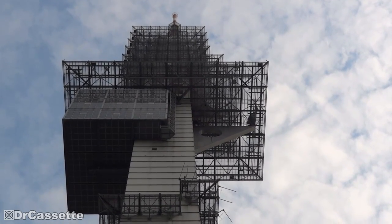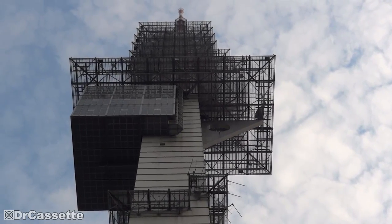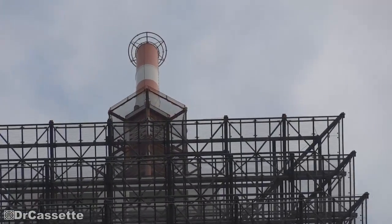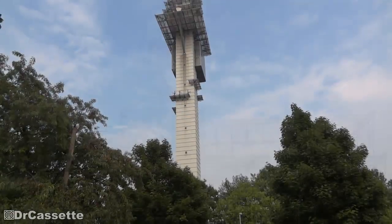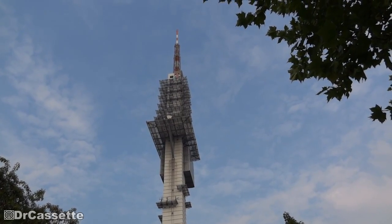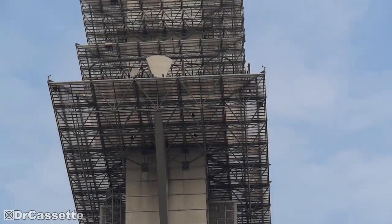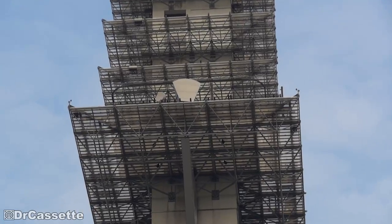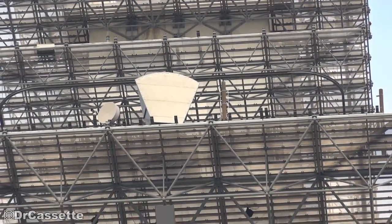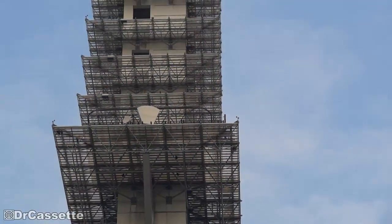There you have it — the Hannover radio and television transmitter site. Thanks for watching. That thing looks like it's for microwaves. I thought they weren't using that technology anymore.